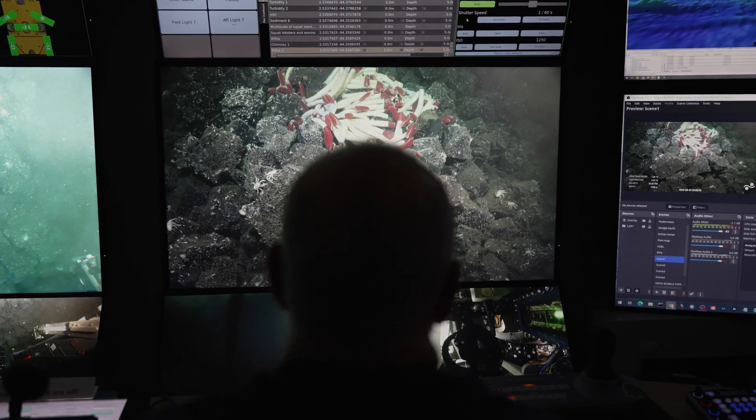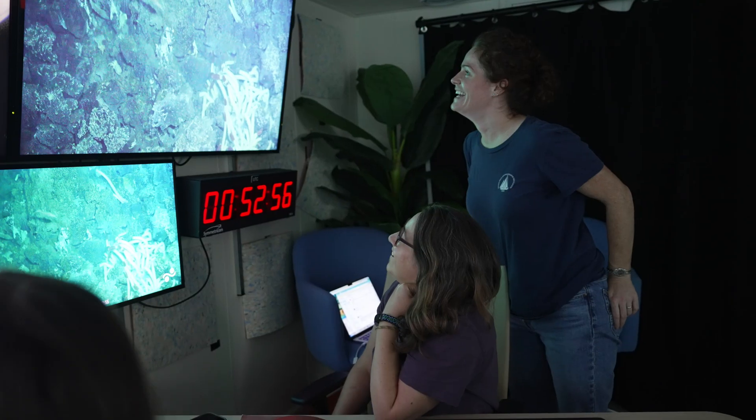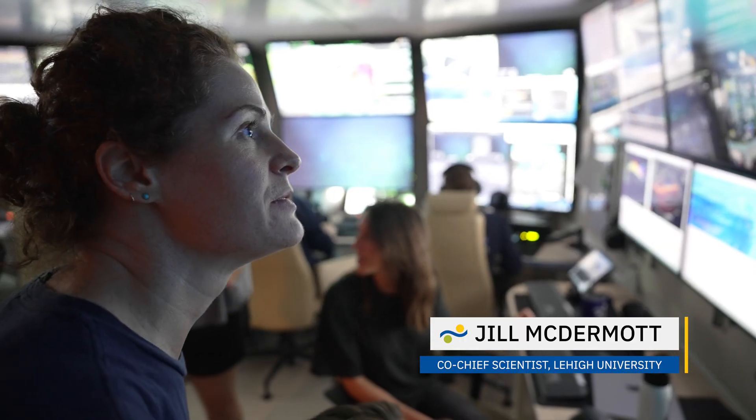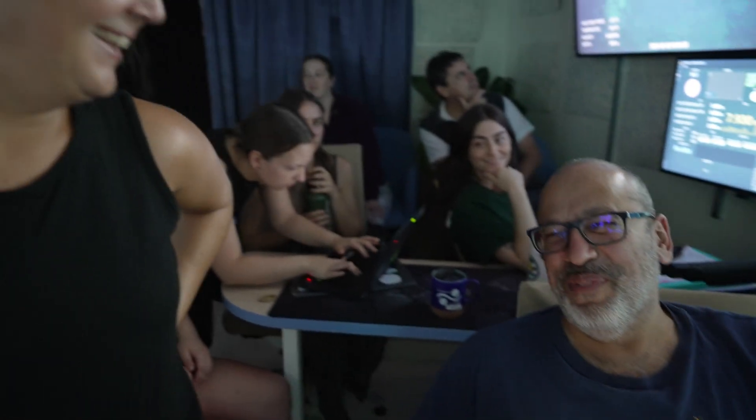The first thing we saw was a big group of riftia popped up on the screen, which is unmistakably a hydrothermal field. I was standing right next to Roxanne and we both smiled and looked at each other. We found it. It's right there. We were all just like, whoa. Everybody — they found it, we found it!